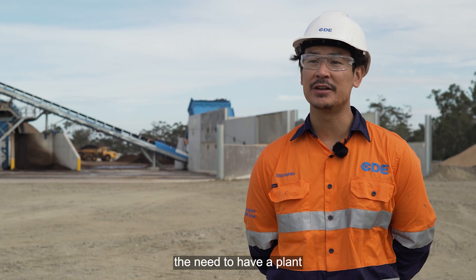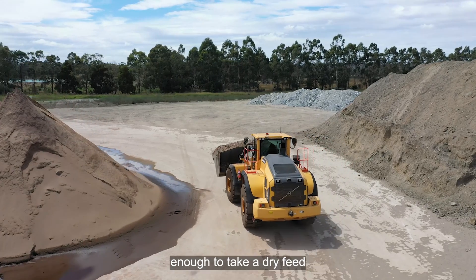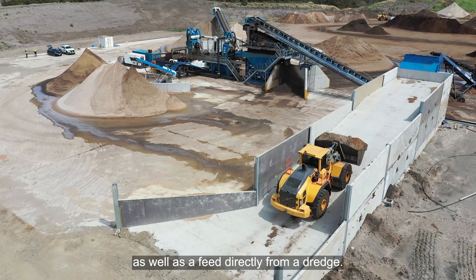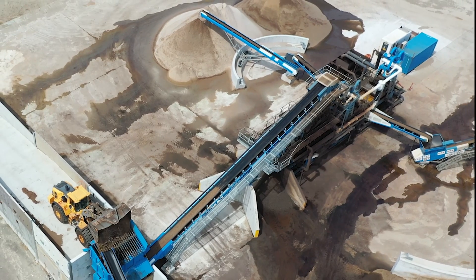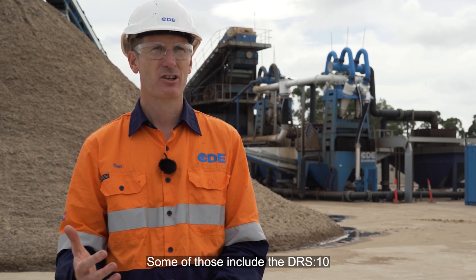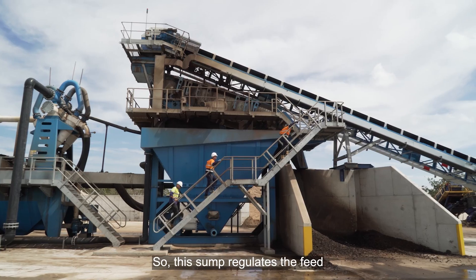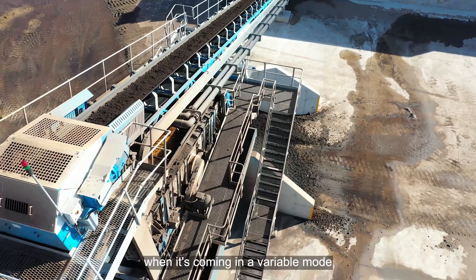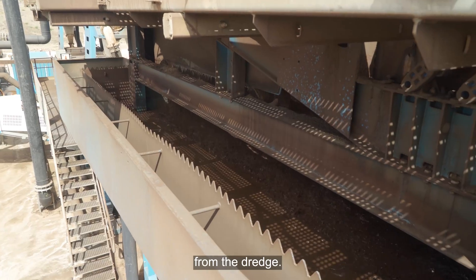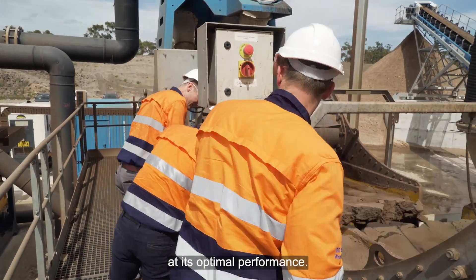Working closely with Burdett's, they highlighted the need to have a plant that was flexible enough to take a dry feed as well as a feed directly from a dredge. The plant behind me has a heap of really great features. Some of those include the DRS-10, which is our dredge feed sump. This sump regulates the feed when it's coming in in a variable mode from a dredge, smoothing out the feed so that the sand plant can run at its optimal performance.